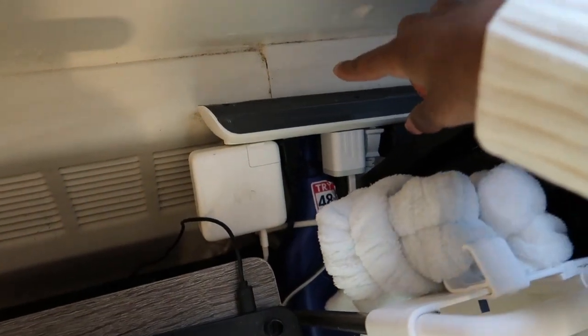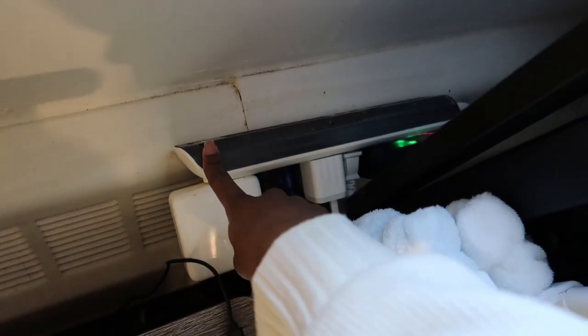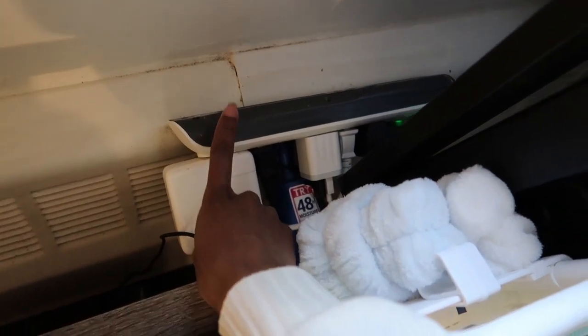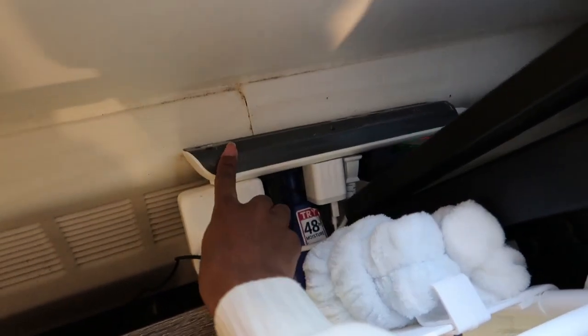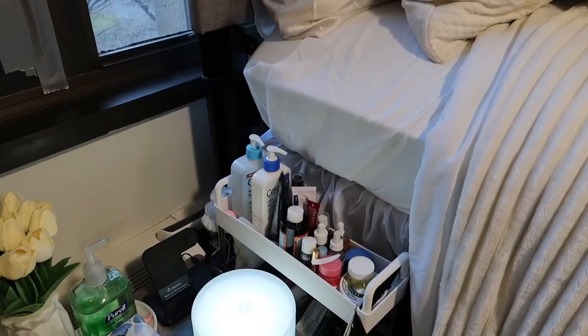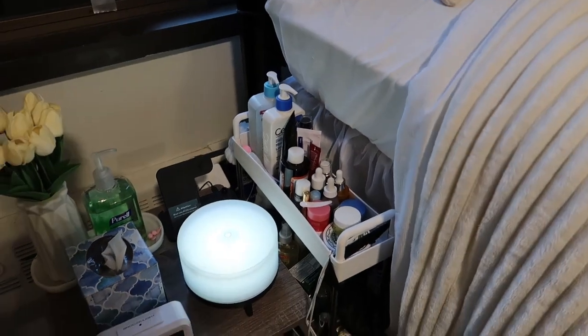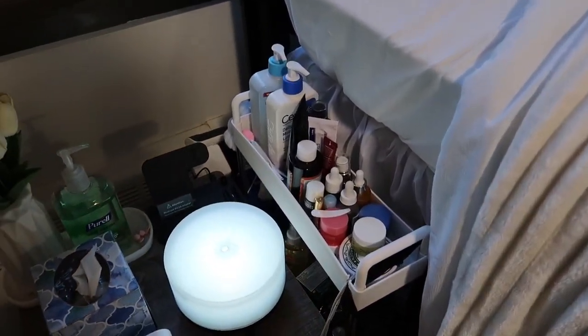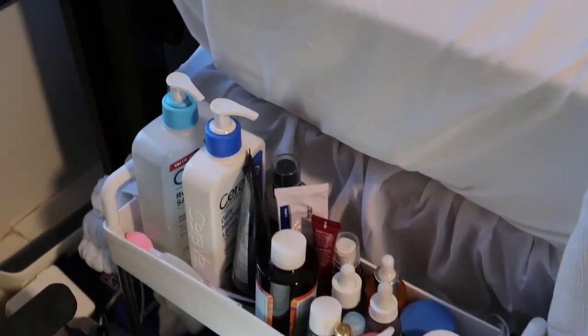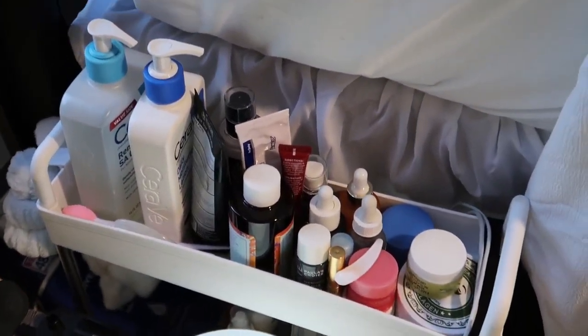Back here is all my electronics. For the power extension I got this from Amazon — I recommend buying two because I have one here and one underneath my desk. Now moving on to my three-tier self-care cart.